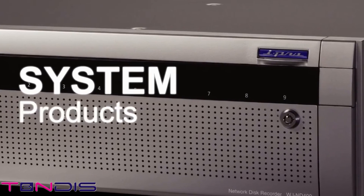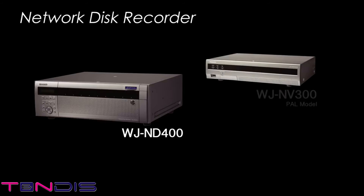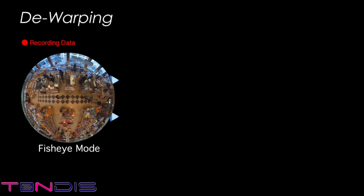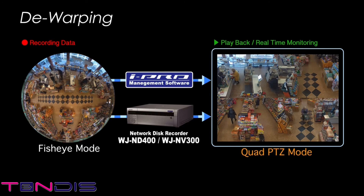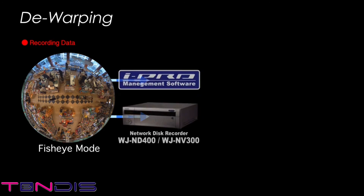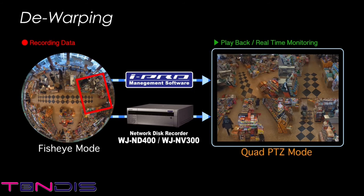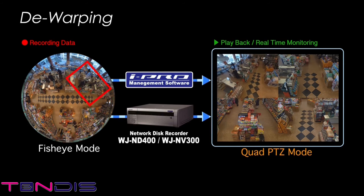An additional function, network disk recorder, records images provided by the camera in fisheye mode without any modification. It can also record straight from double panorama, panorama, and other modes by simply adjusting the camera settings. Record in fisheye mode for video completely free of blind spots and then convert to quad PTZ or single PTZ mode to make the video easier to review when played back with the recorder or iPro management software. On the quad PTZ screen, the displayed area can be changed by indicating the part you want to see using a mouse or controller. Even if the display position is changed, the video records just the same way, capturing everything in fisheye mode.